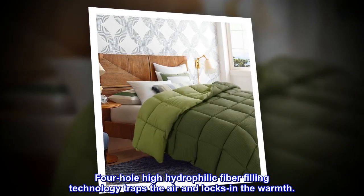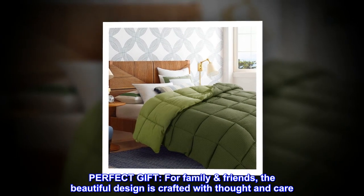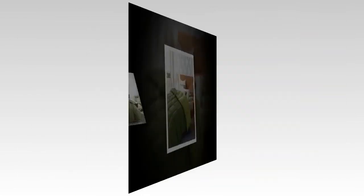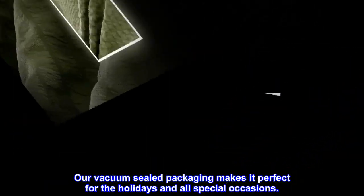Perfect gift for family and friends — the beautiful design is crafted with thought and care. Our vacuum sealed packaging makes it perfect for the holidays and all special occasions.